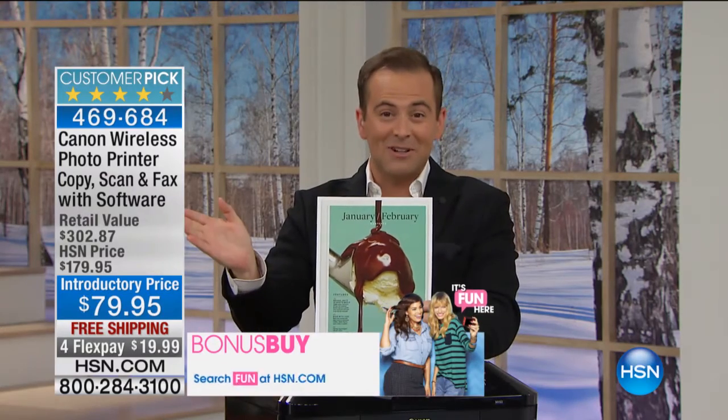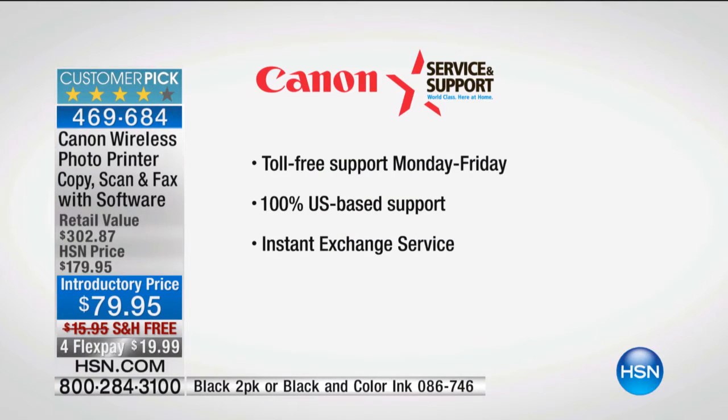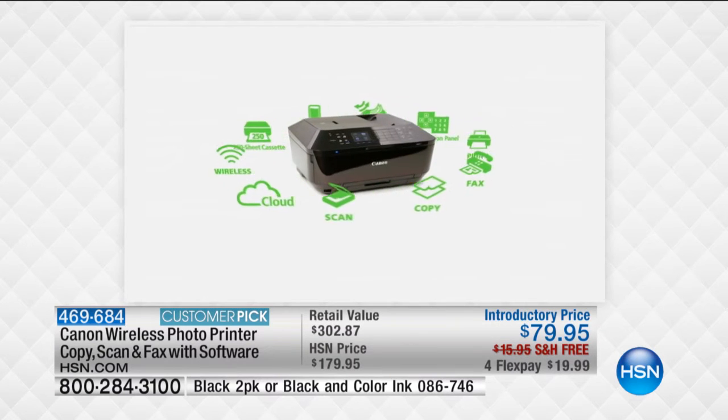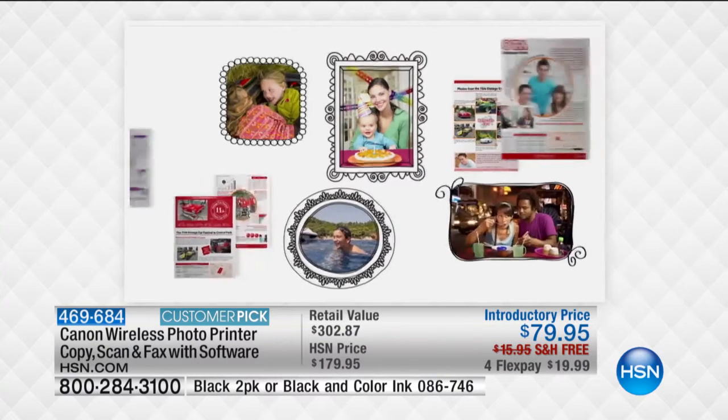It is a $300 value that we've got for $79 with free shipping and flex pay. I know we're all a bit tired of the new year, new you, but it's true — let's get a new printer that's going to take care of everything. With Canon, they back this up with great support. It's toll-free Monday through Friday, 100% based in the United States. From doing so many printers on HSN, some printers are good at one thing but not so good at another. This printer is the best at everything.